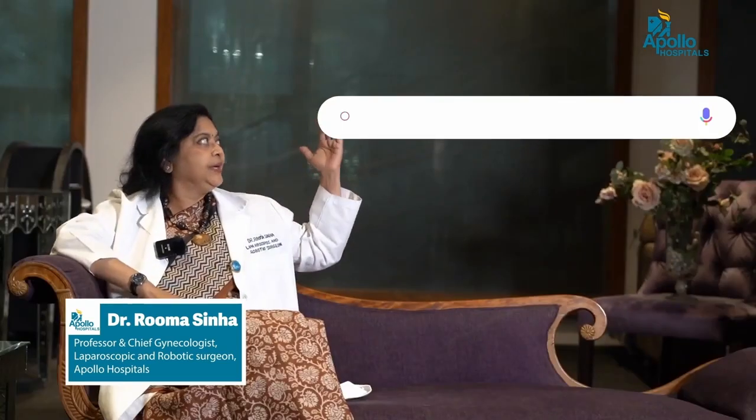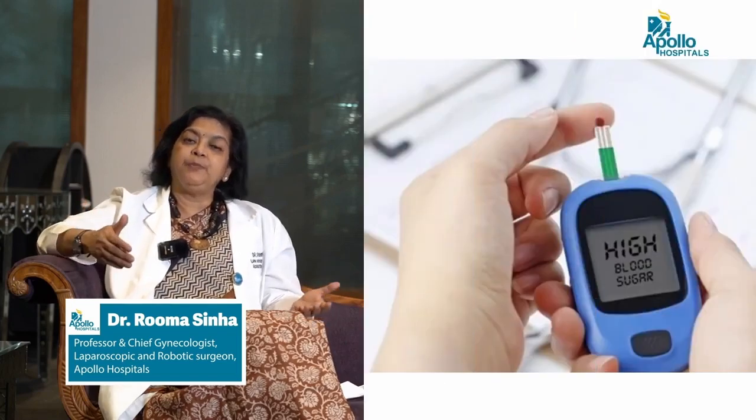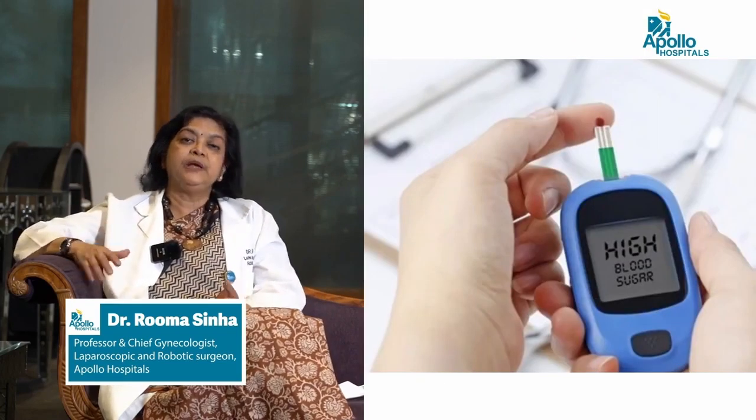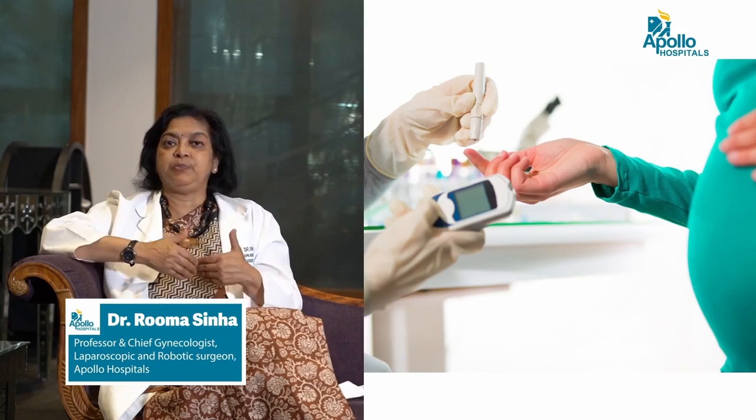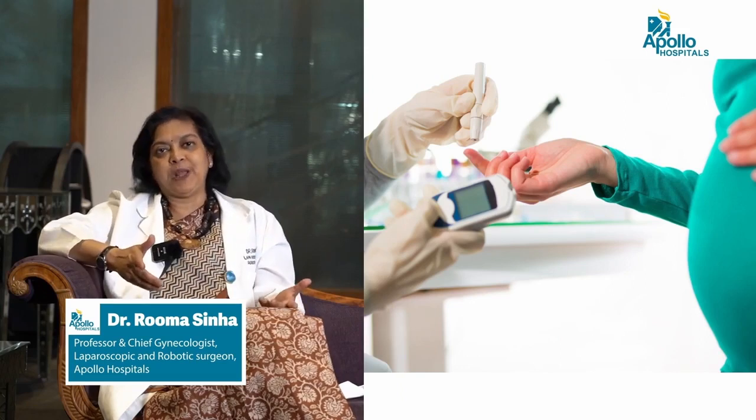Today we are going to talk about gestational diabetes — that is the development of diabetes while you are pregnant. A woman who never had diabetes but is now pregnant and finds her blood sugars to be high — we in very simple terms call this gestational diabetes, meaning you have developed diabetes during your gestation, that is, during pregnancy.